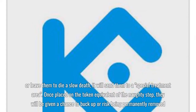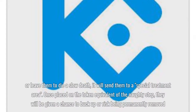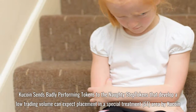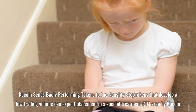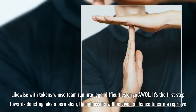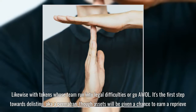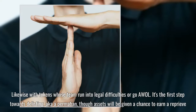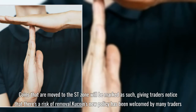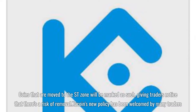Once placed on the token equivalent of the Naughty Step, they will be given a chance to buck up or risk being permanently removed. Tokens that develop a low trading volume can expect placement in a special treatment area by KuCoin, likewise with tokens whose team run into legal difficulties or go AWOL. It's the first step towards delisting, aka a permaban, though assets will be given a chance to earn a reprieve. Coins that are moved to the ST zone will be marked as such, giving traders notice that there's a risk of removal.